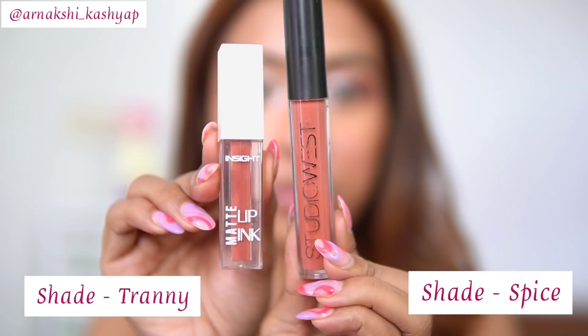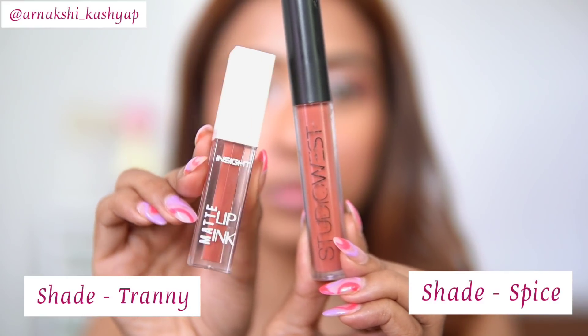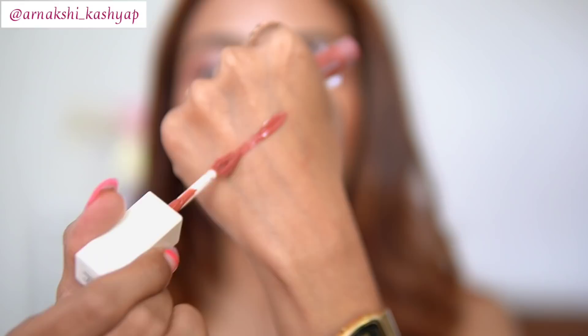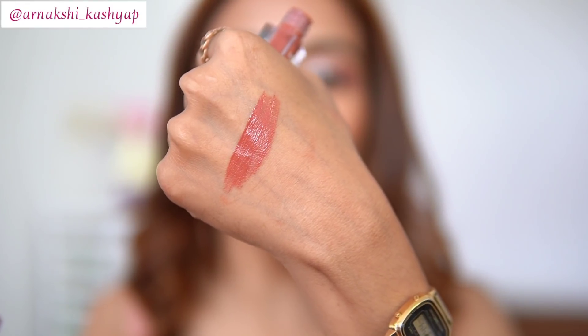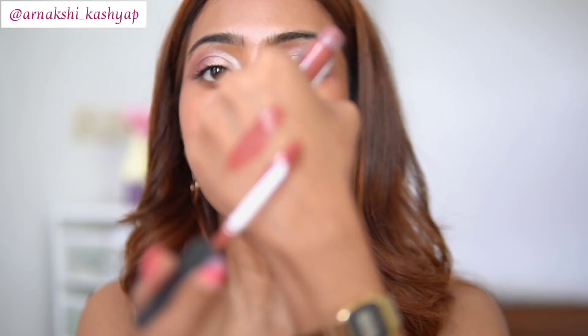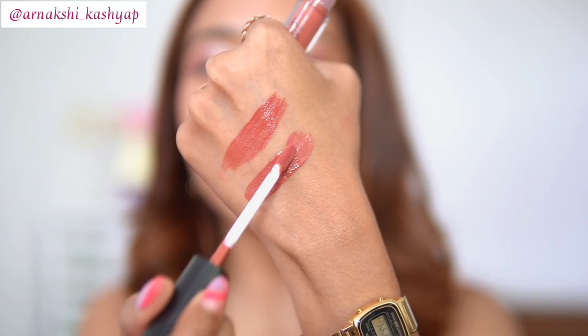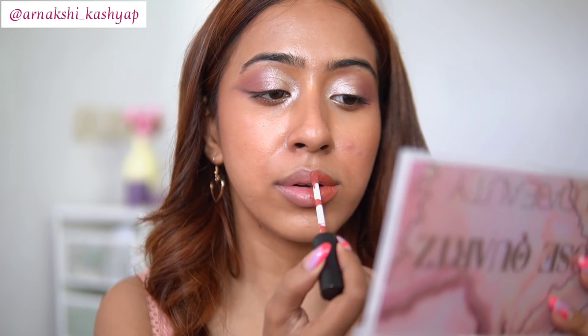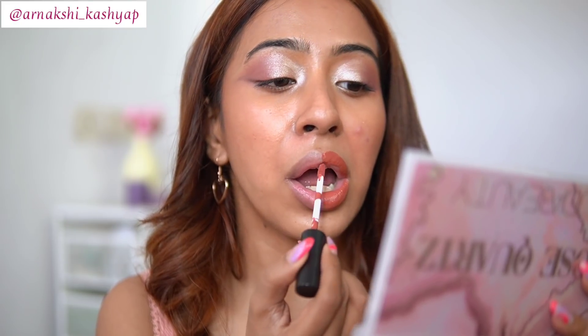For the second dupe, the tones are very similar again. This is the Insight Matte Lip Ink and this is the Studio West liquid lipstick. I love both — the formula of both is amazing. I've just swatched the Insight one and now I'm swatching the Studio West one. I feel like there is no difference; maybe very minutely there is a slight difference, but honestly I cannot see it when swatched on the lips.